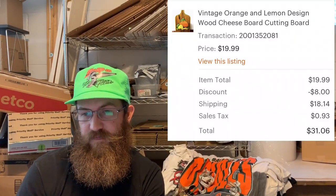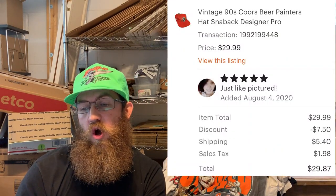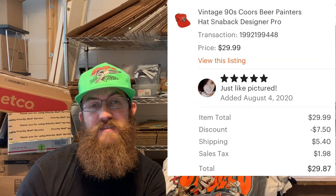This was a really interesting retro kitchen cutting board or cheese board with oranges and lemons on it. The buyer was all in for $31.06. Next was a really dope painter's hat — '90s Coors beer — and the buyer left feedback 'just like pictured' and was all in for $29.87.